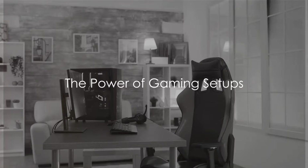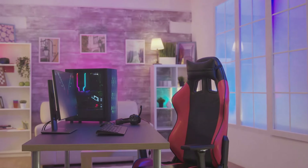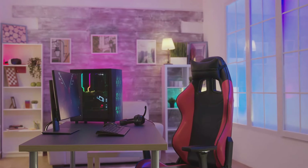A gaming setup is not just a collection of hardware — it's a portal to alternate realities. It's your command center in the vast universe of gaming.